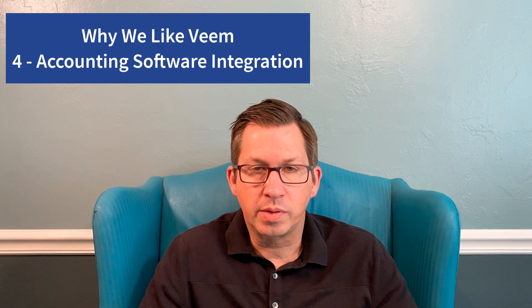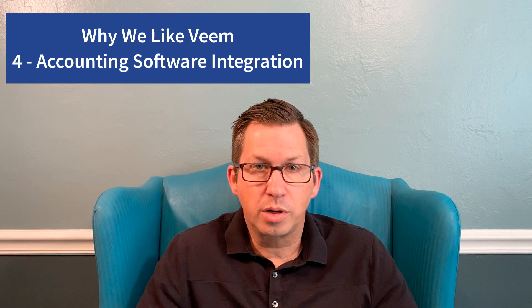The next thing we like is the integration with accounting software. Whether it's QuickBooks Online, NetSuite, or Xero, Veeam will sync the bills back and forth between your accounting software. So there's no need for double entry, reducing the need to reconcile and ensuring information is put in accurately.